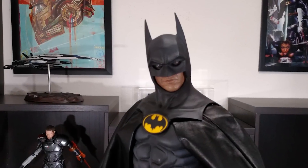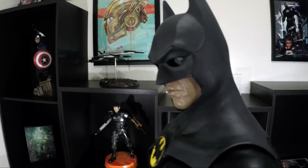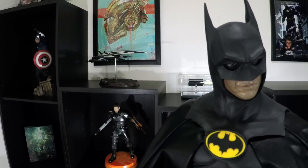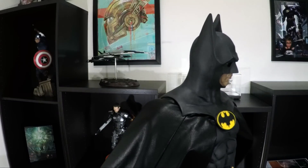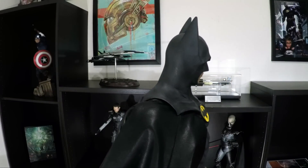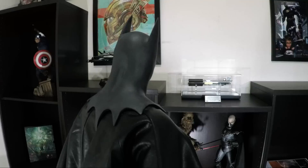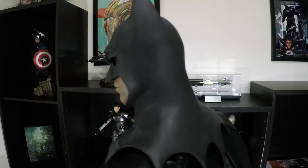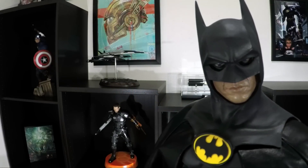Sideshow did a terrific job making this statue look like Michael Keaton — no doubt about it. Keaton has a strong chin and expressive lips which are accurately portrayed here. The glass eyes help to make this statue look alive and they are surrounded in shadow. One difference people have pointed out is Batman's sudden ability to turn his head, as the original costume did not allow for a good range of motion in the head and neck area. I don't mind Sideshow taking this small liberty as it's not too drastic of a change.